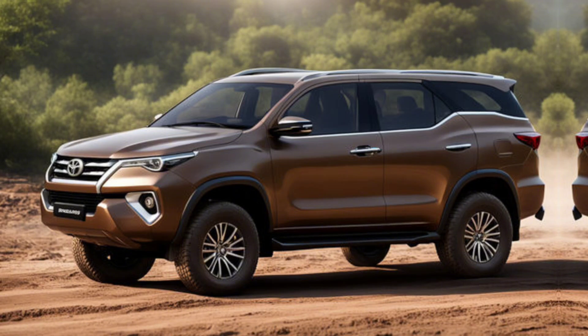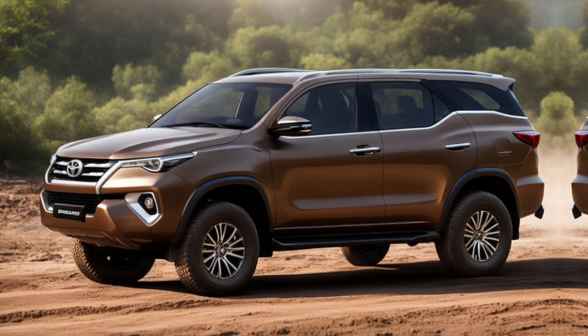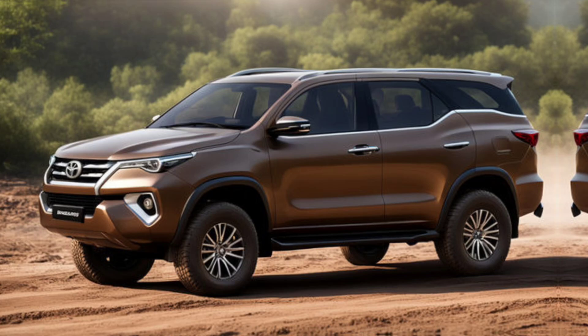On the road, the Fortuner impresses with its refined handling and ride quality. The improved suspension system provides a smoother ride, even on rough terrains. And for those who love adventure, the Fortuner's advanced 4WD system and terrain modes ensure you can tackle any obstacle with confidence.